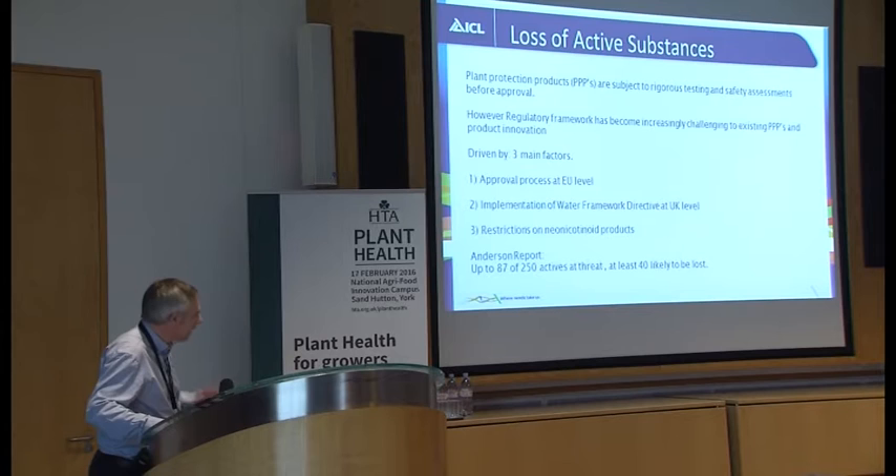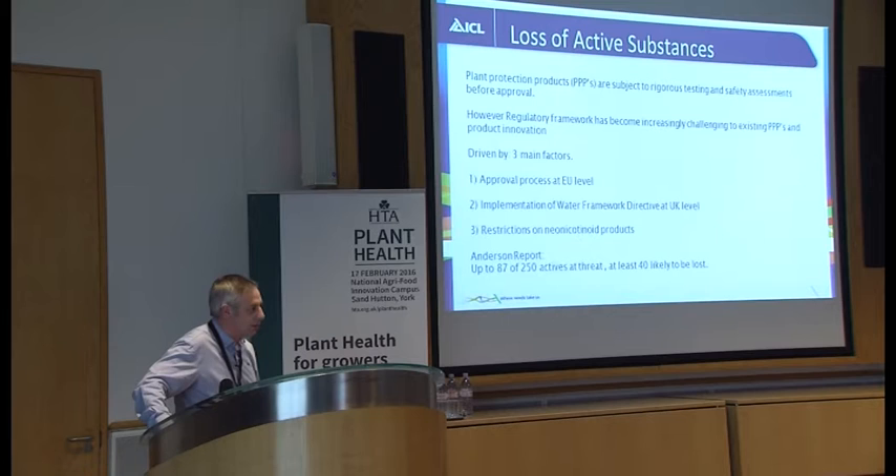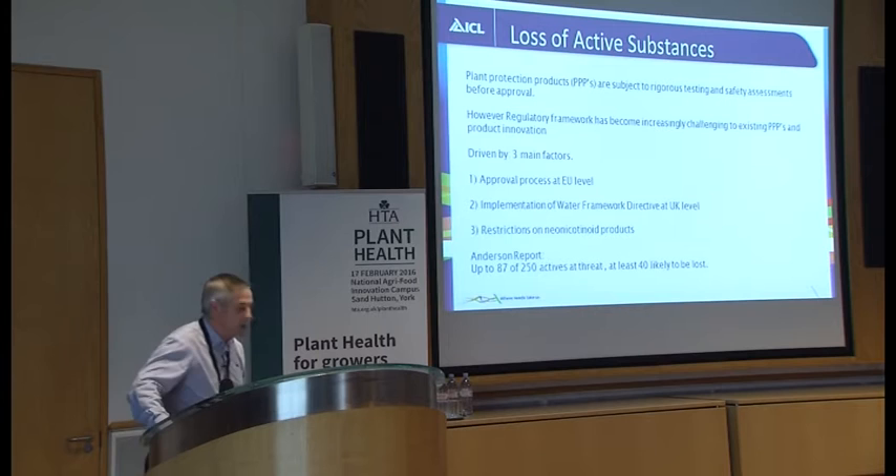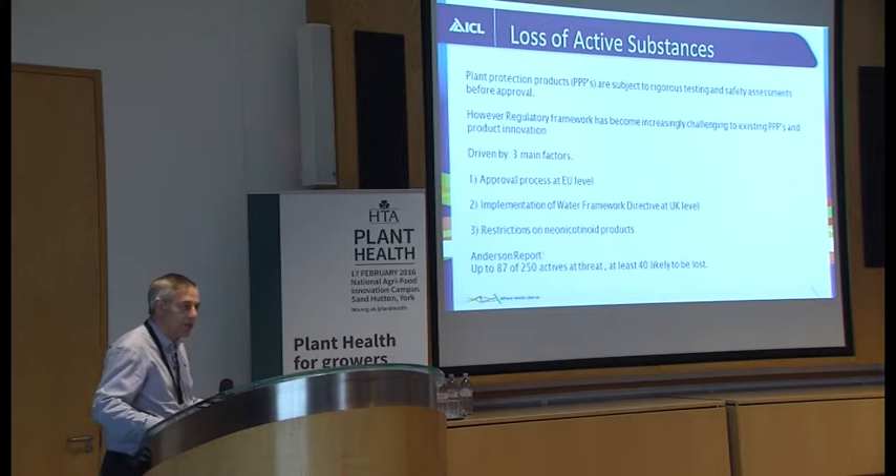More recently there have been restrictions on neonicotinoid products due to concerns over bee safety, and some of those products have been taken off the market while others have been heavily restricted. Coming up to date, a recent Anderson report by the Crop Protection Association found that of the 250 actives left in the market, up to 87 are at threat and at least 40 are likely to be lost — around 16 herbicides, 10 to 12 fungicides, and maybe 10 insecticides. So it's quite a serious issue.